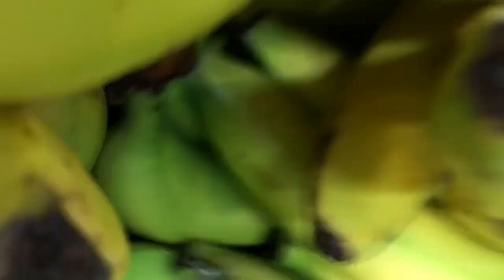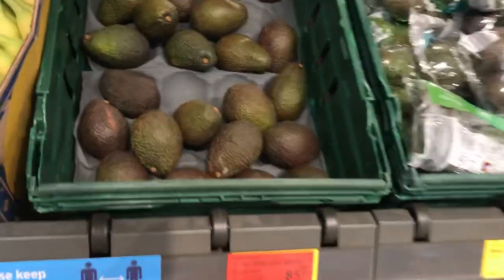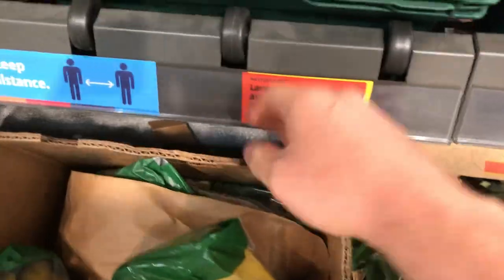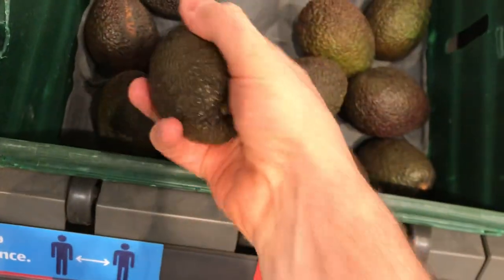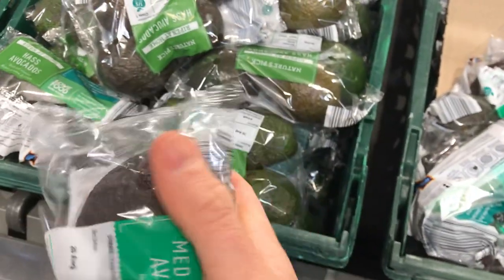I'll just break these off — there we go. What else have we got? We've got avocados. Underneath every item there's what we call a price tag. I usually get these ones in packets — they're nice and ripe, nice and soft to touch. Then you've got some pineapples — I always get a pineapple every week. Pop that in the trolley.